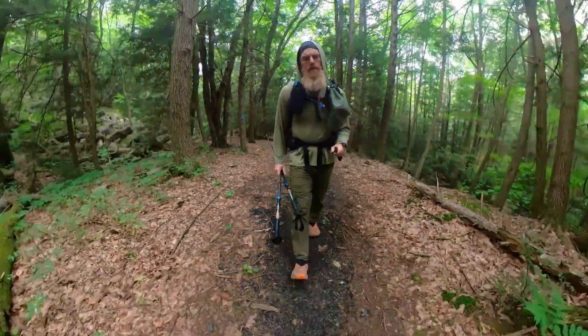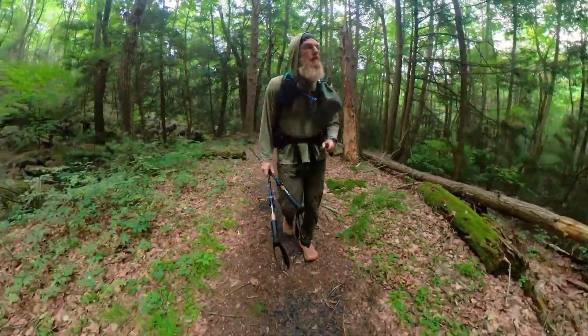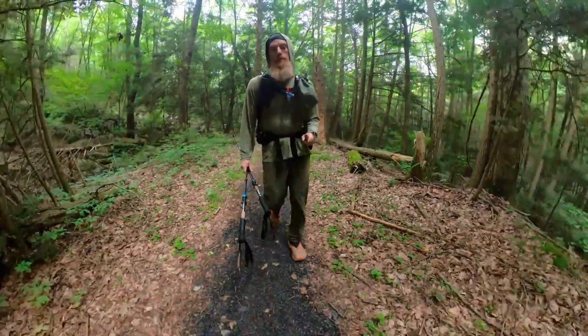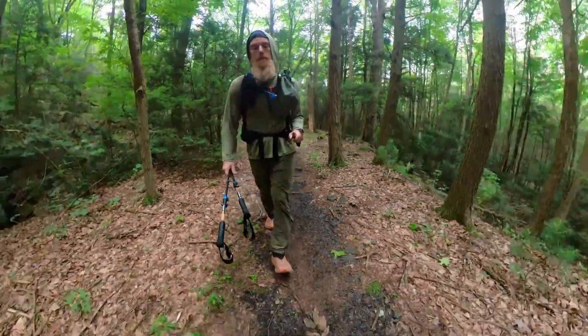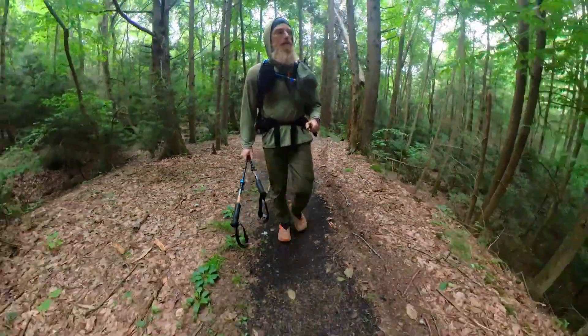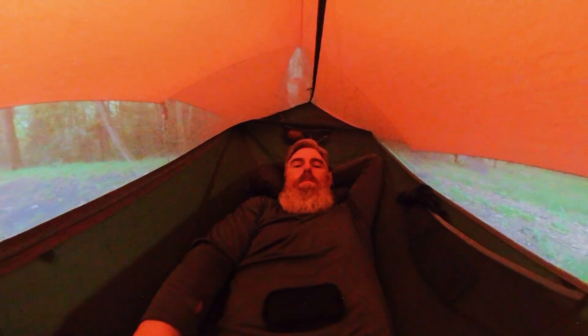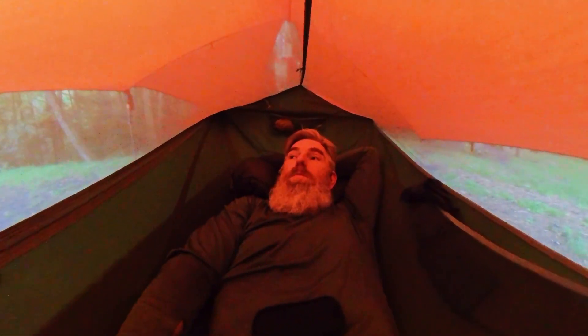It's only 3:26, so roughly 18 miles — did a great job today. My feet hurt though, so I probably should have taken longer breaks. Tomorrow is another 17 miles. Alright, made it to the shelter, found a place to rest, no problems.